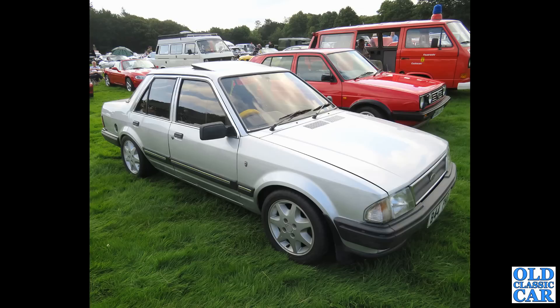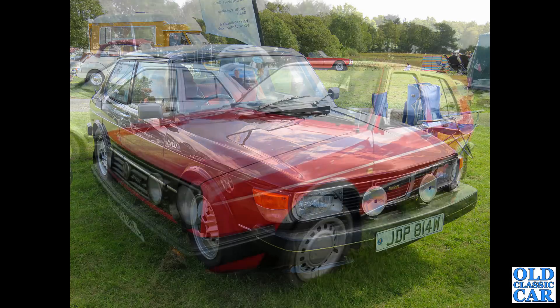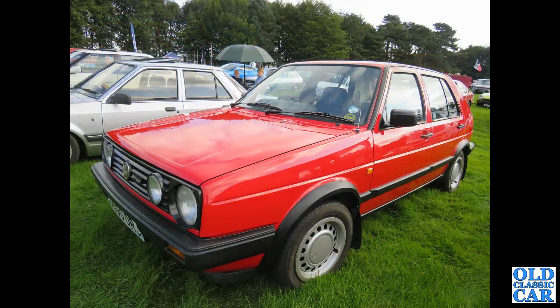And here we've got a Saab 99, a two-door Turbo in black — this was a 1980 car. Still plenty more 1980s cars to come. And this is a VW Golf Driver from 1989, five-door hatchback.